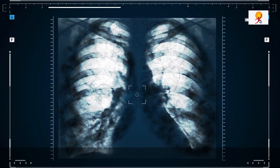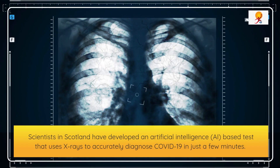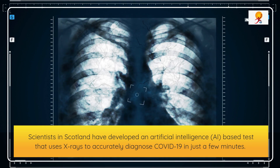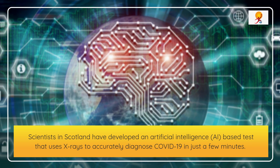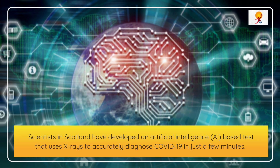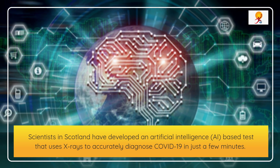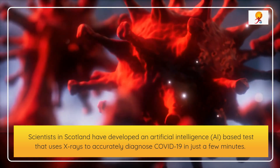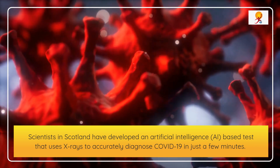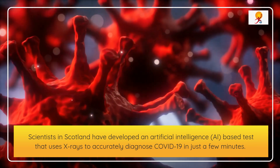The testing platform developed by researchers at the University of the West of Scotland is able to detect the SARS-CoV-2 virus far more quickly than a PCR test, which typically takes around 2 hours. The technology can eventually be used to help relieve strain on hard-pressed hospitals, particularly in countries where PCR tests are not readily available.